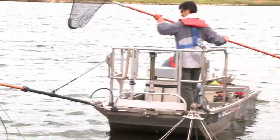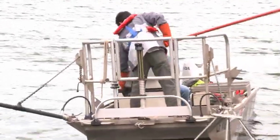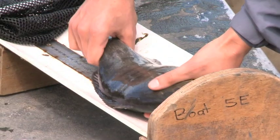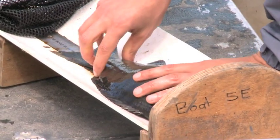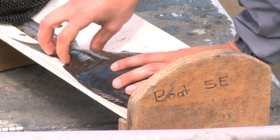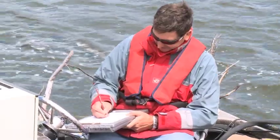When the fish are stunned, some of them will rise to the surface and we scoop them up in a net and put them into a holding tank on the boat. When we've finished electrofishing, we'll take the fish, measure them, test them, see if they're healthy, and then return them to the water and they recover.